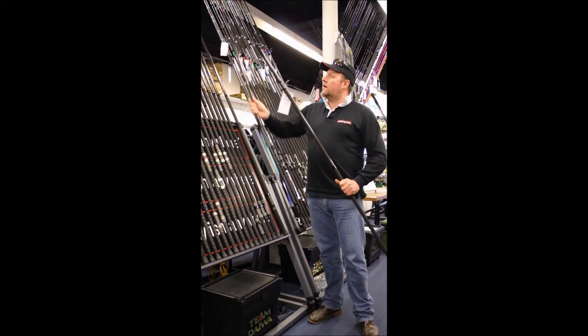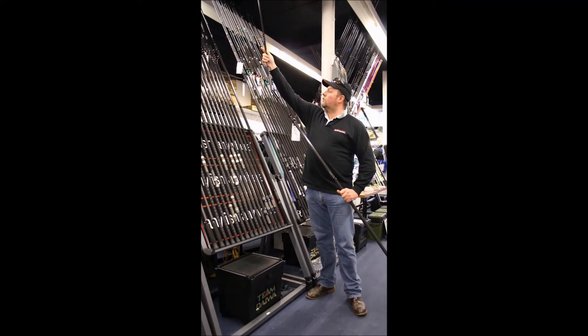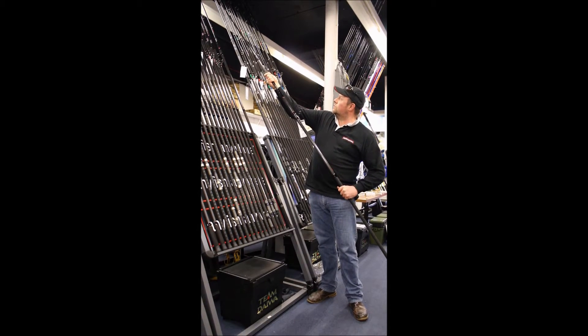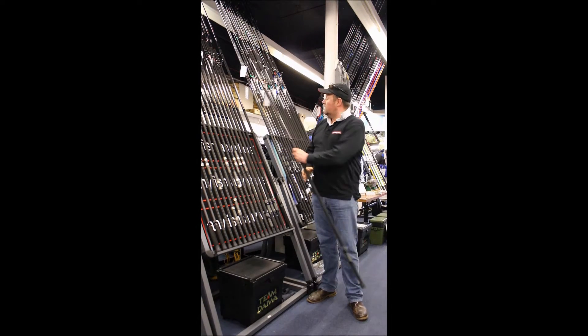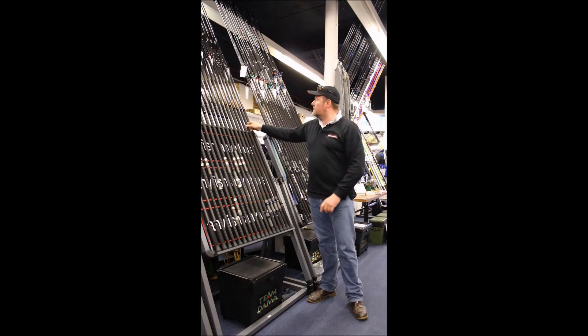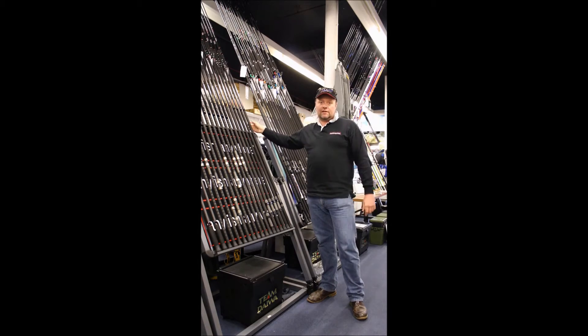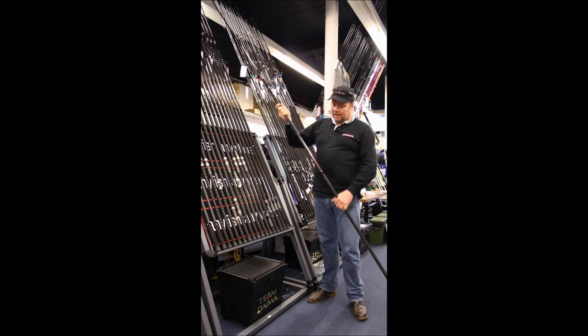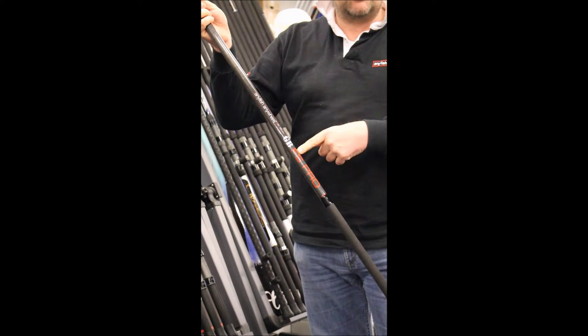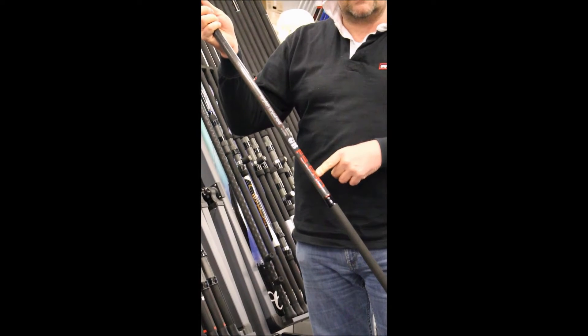So where would we next go from here? Well, the one area that seems to have been negated and not thought of in our area in the UK is the fixed spool user. So what we've done is we've produced the new GB FS Pro. Basically, what that means is: GB – it's a British rod, it's a British fixed spool rod. FS means that it's for fixed spool use. Pro – that's the range that it sits in.